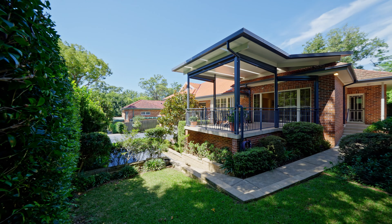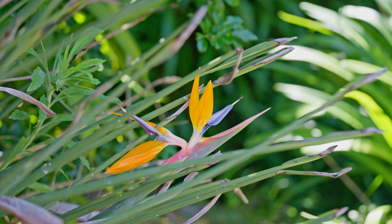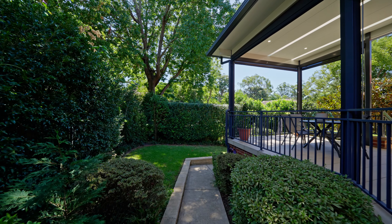The alfresco area overlooks landscaped gardens and lush lawns, providing a scenic backdrop for your everyday life.